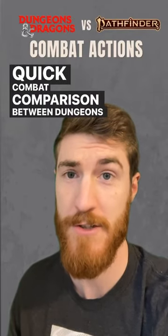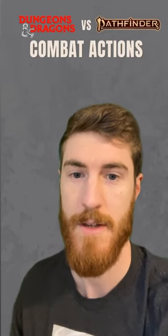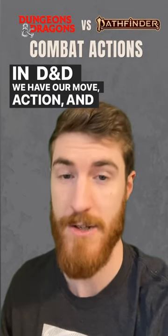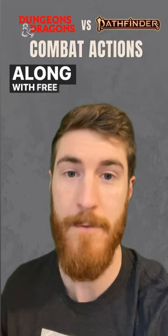Quick combat comparison between Dungeons & Dragons and Pathfinder. In D&D, we have our move, action, and bonus action options, along with free actions.